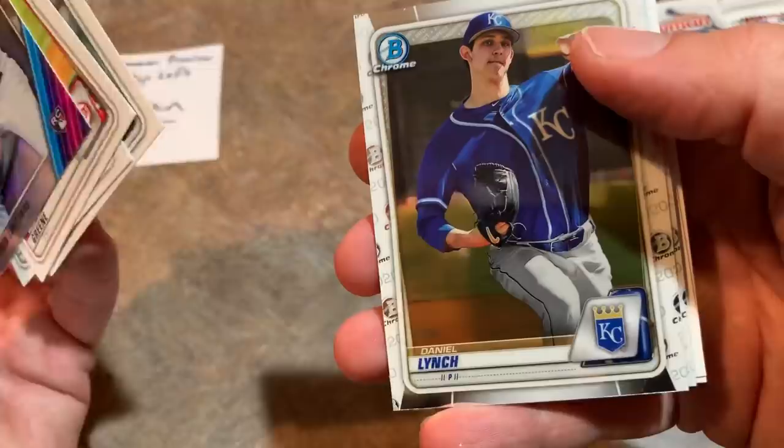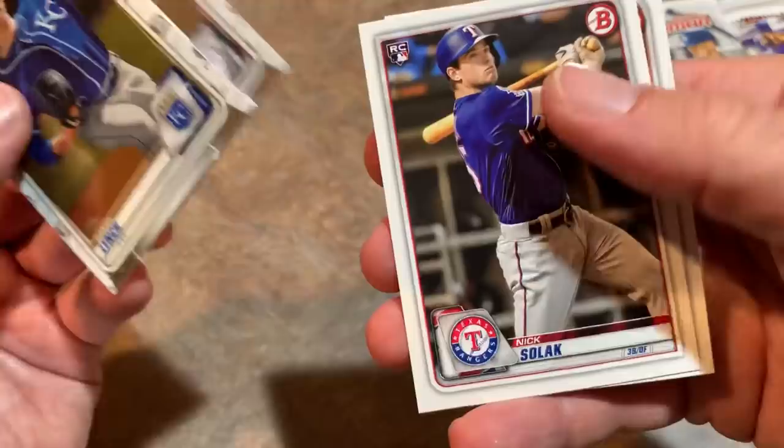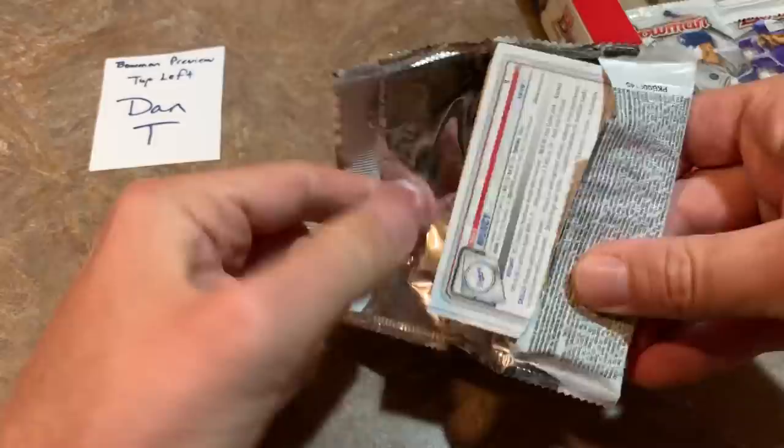Jared Kelenic has all the New York Mets fans regretting that trade that sent him from the Mets to the Mariners. Daniel Lynch, Miguel Vargas — it's his first Bowman Chrome. We have Nick Solak rookie card and Mauricio Dubon rookie paper as the last one. So we have the paper and the Chrome.